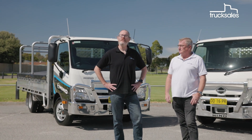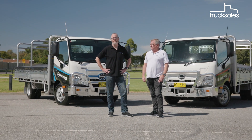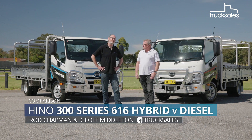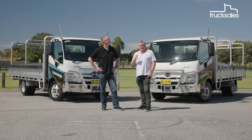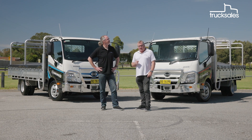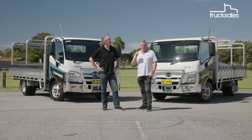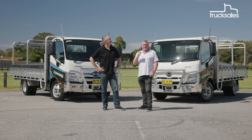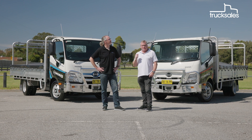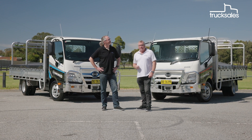Electrification in various forms is accelerating in road transport, but Hino has been at it for years with its light duty 300 series Hino hybrid, which first went on sale here back in 2007. Hino claims that its hybrid models can significantly reduce operational costs, and fuel economy is a big part of that equation. So we're pitting the new Hino hybrid 616 Trade Ace against its regular diesel equivalent to see how the numbers stack up. Let's get into it.